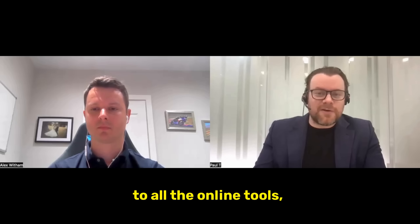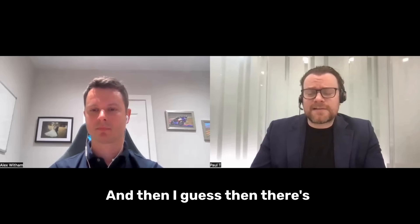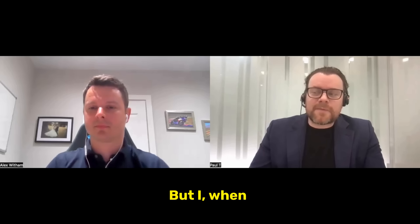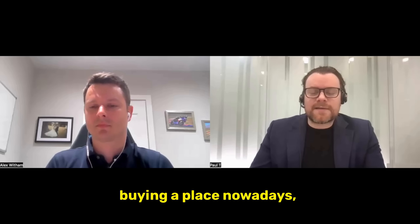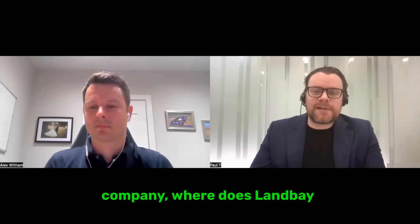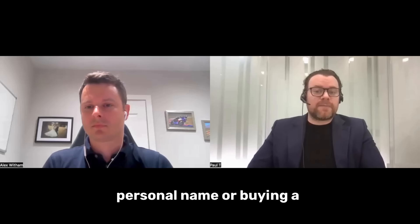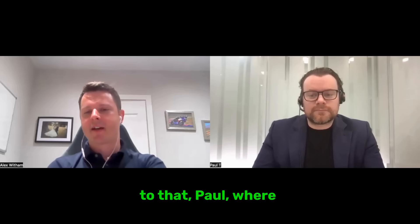There's a huge amount of due diligence you can do, especially with all the online tools available. Visiting the area is key as well. When it comes to the structure of buying — whether in your personal name or a limited company — where does Landbay sit within that scope, and what are your thoughts on the two structures?